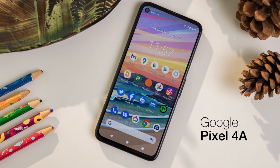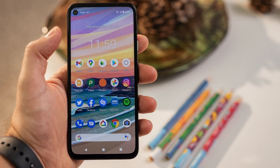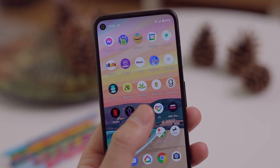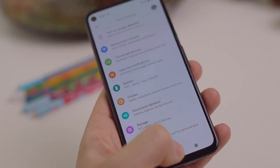The Asus Zenfone 8 is small, but Google's Pixel 4a is even smaller. Instead of a 5.9-inch screen, you're getting a 5.81-inch screen, and it weighs below 150 grams — this might be the smallest modern Android phone you can buy. There are downsides: you're getting a slower Snapdragon 730G rather than the 888, and not the same RAM and storage speeds. The Pixel 4a also only supports 4G. If that matters to you, there is also the Pixel 4a 5G, which does 5G.